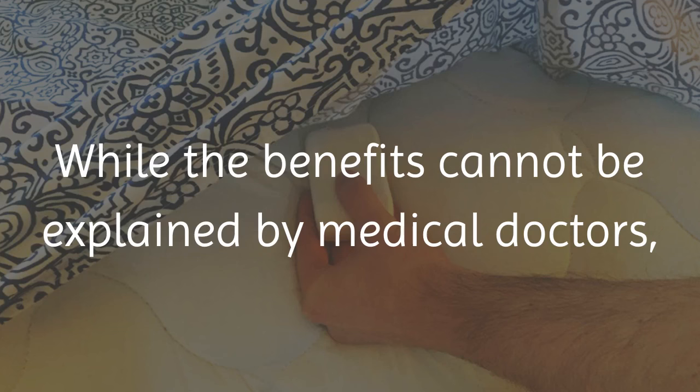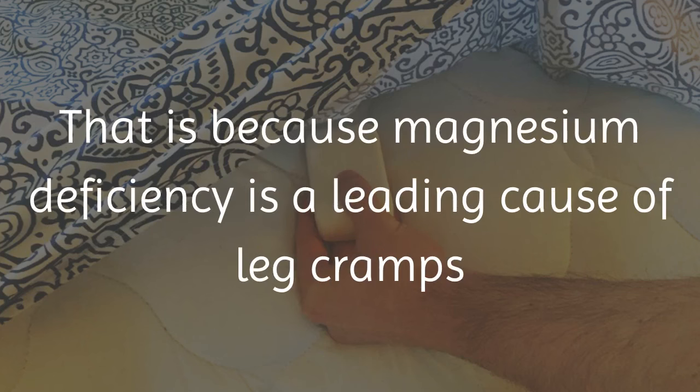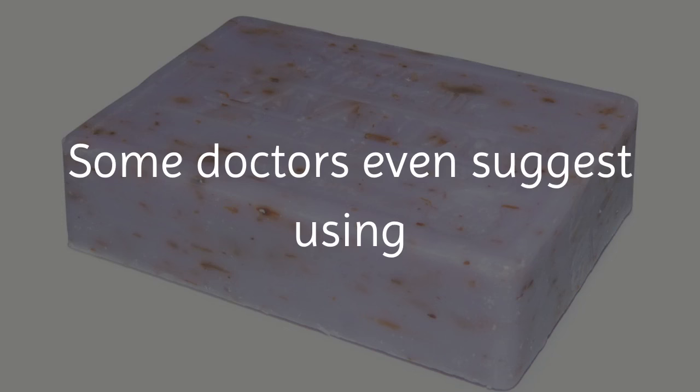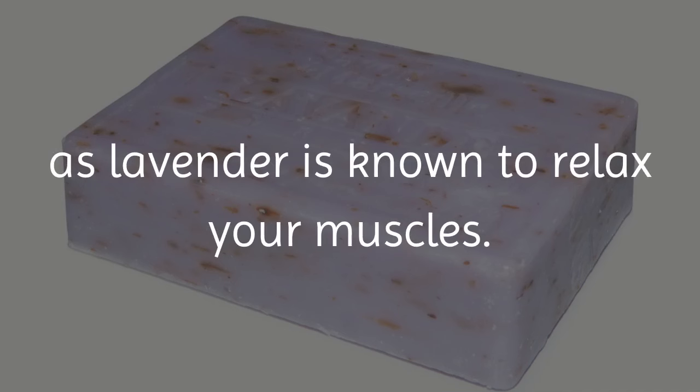While the benefits cannot be explained by medical doctors, it is believed that it is due to the soap's high levels of magnesium. That is because magnesium deficiency is a leading cause of leg cramps and restless leg syndrome. Some doctors even suggest using lavender soap would provide extra benefits, as lavender is known to relax your muscles.